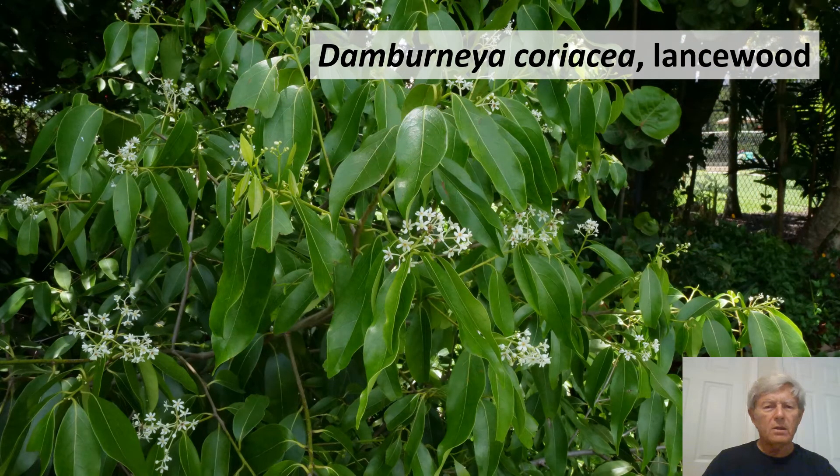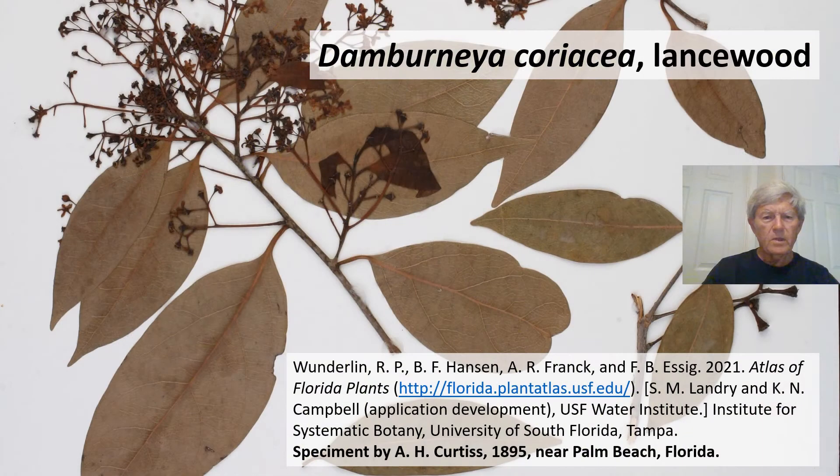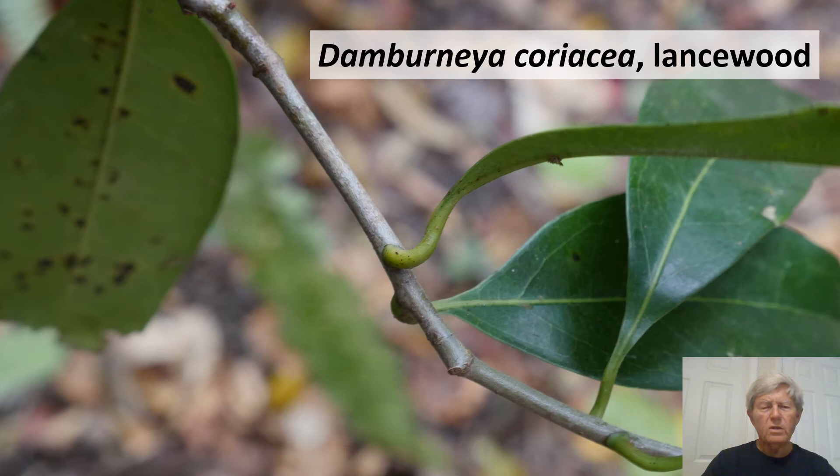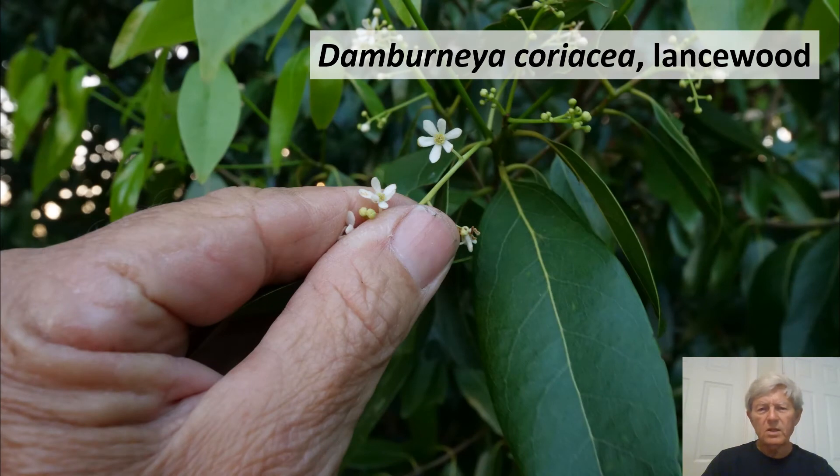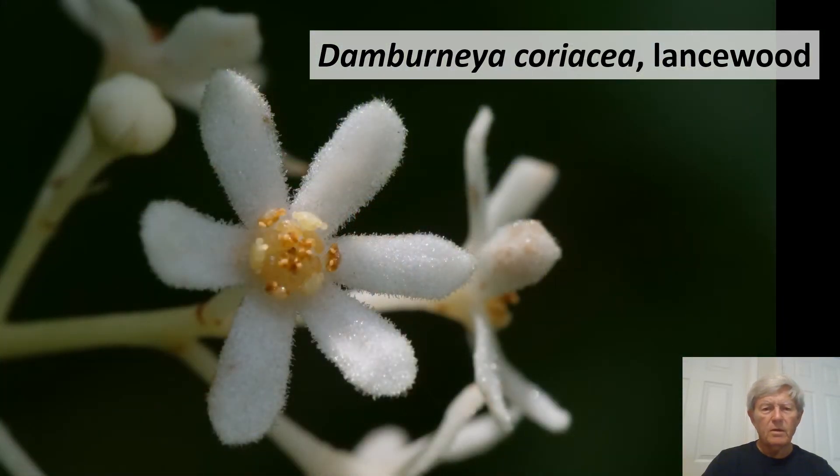Dombernea coriacea, lancewood, is a native species with long lanceolate leaves. Here is a specimen from 1895 collected near Palm Beach, Florida. The lancewood has an interesting petiole — the leaf stalk curls up and then curls down, forming two little twists. The flower has six petals and is attractive.